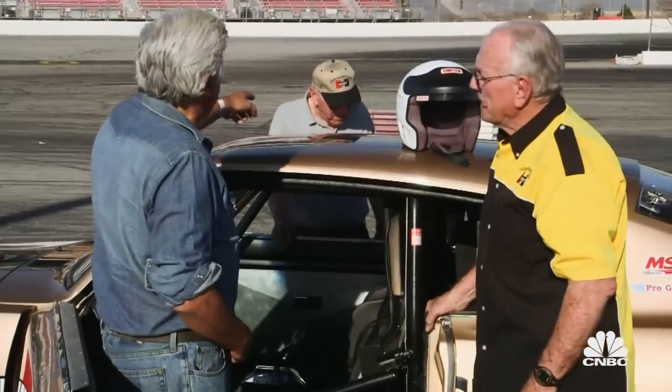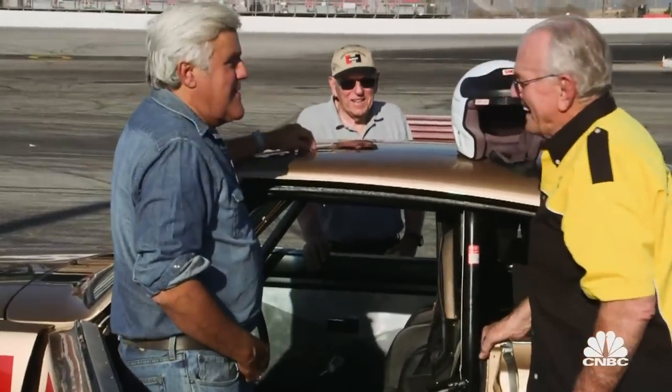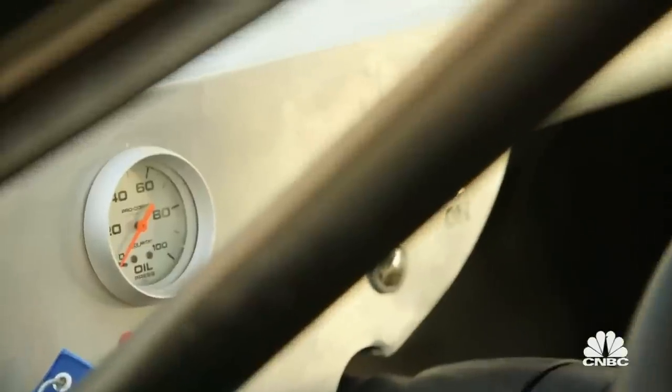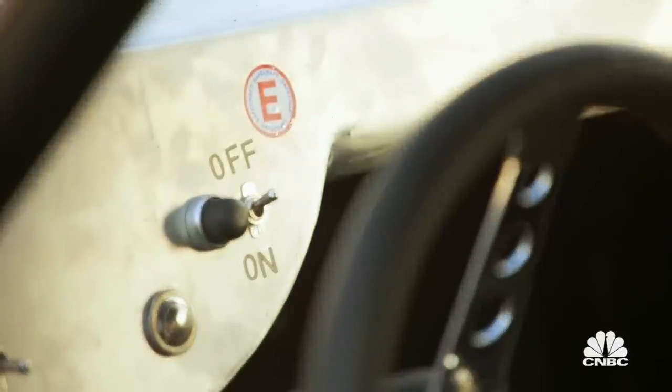Now Bob, tell me about these high school kids you've got working here. Well, right now they're checking the car out — the jetting, the timing, and the fuel. The car has to be running perfect in order to put on a good show. And when it doesn't, I'm upset.